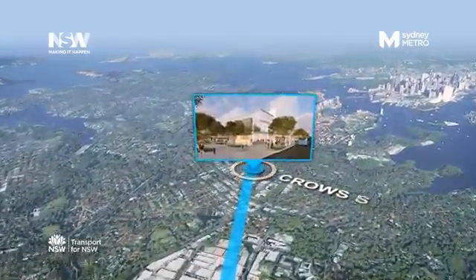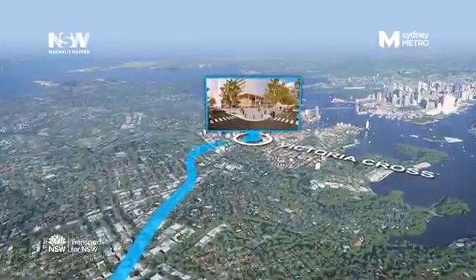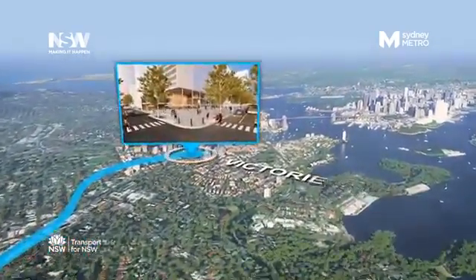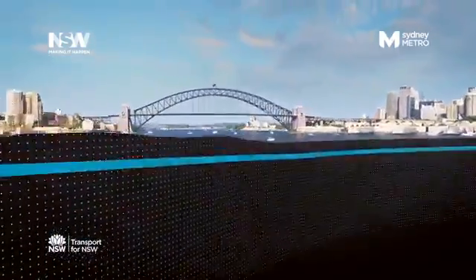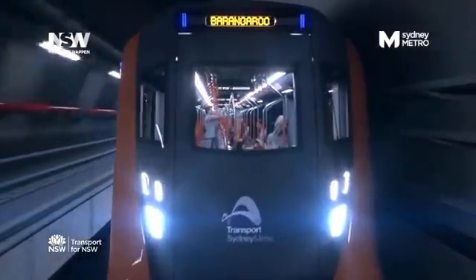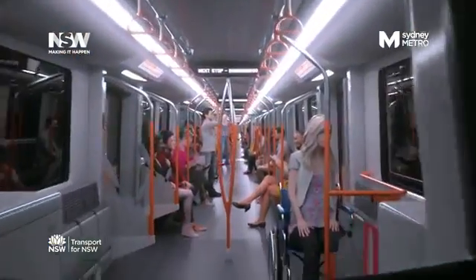New Metro stations at Crows Nest and Victoria Cross in North Sydney. Then diving more than 40 metres below the surface of Sydney Harbour, a new high capacity railway crossing moving more people in an hour than the Sydney Harbour Bridge and Sydney Harbour Tunnel combined.